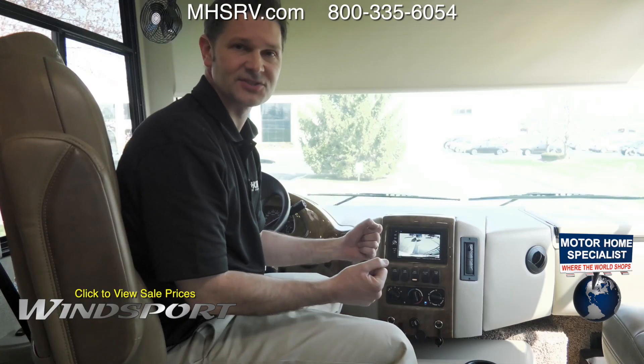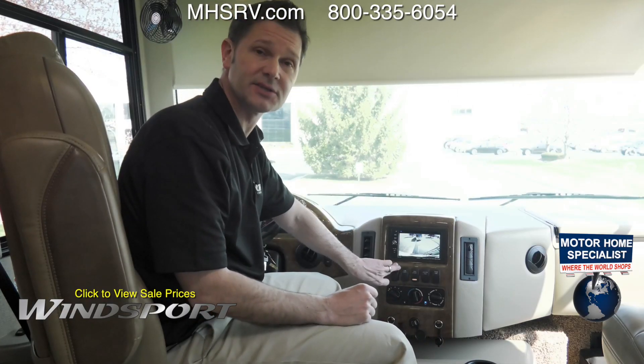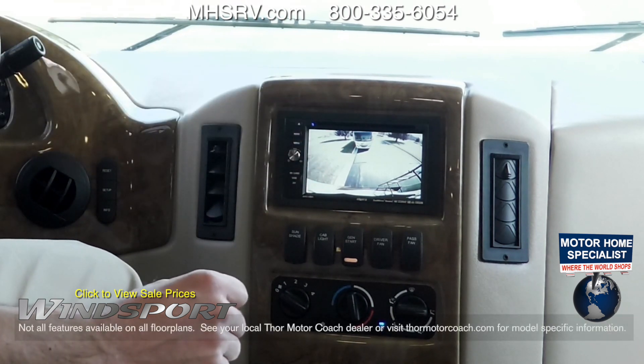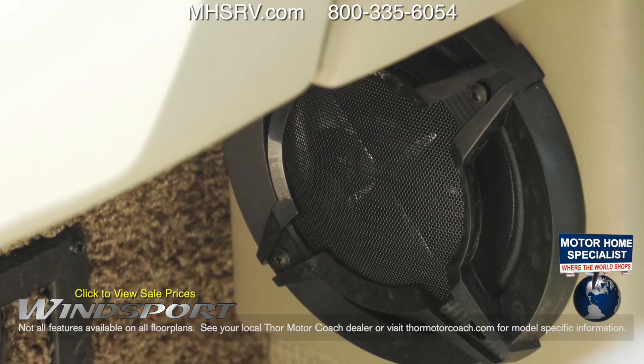We've made a couple of updates to the cockpit. We have a power sunshade, and you're going to love this flush-mount rear-vision camera. We've also taken the speakers and moved them from up top down to the dash area.